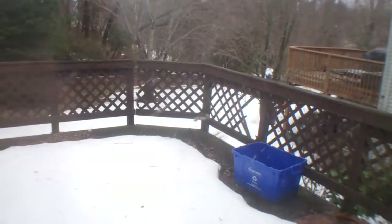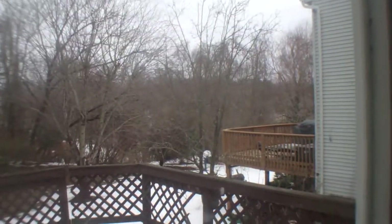And our back deck — which we'll go out to through the back door. But first the basement door. I'll go upstairs first.